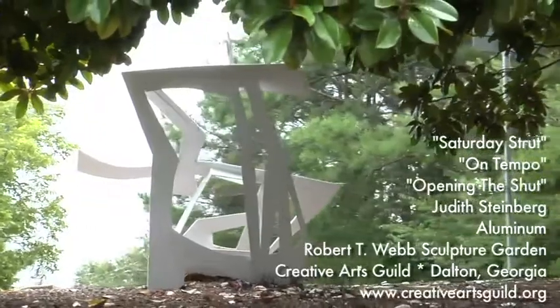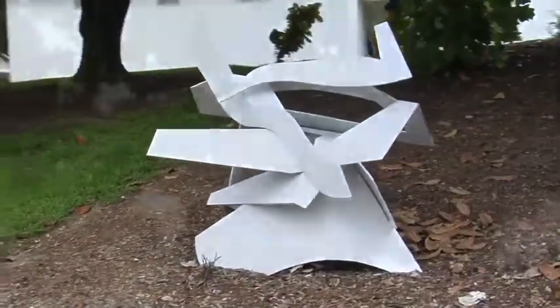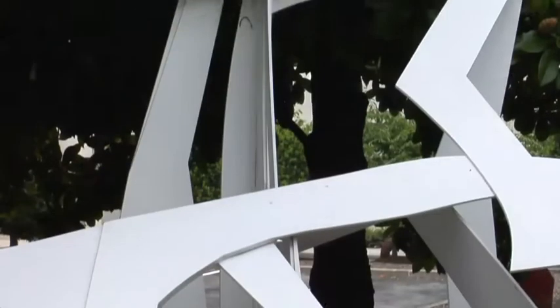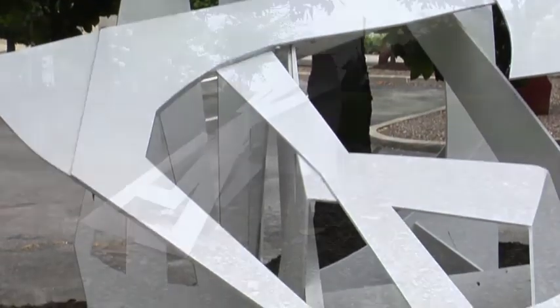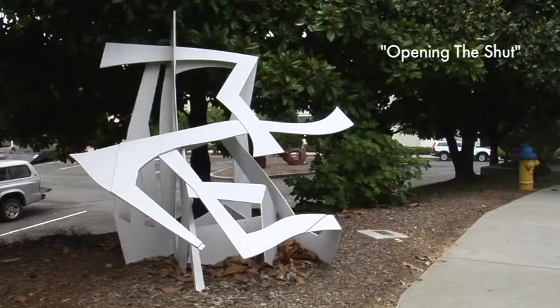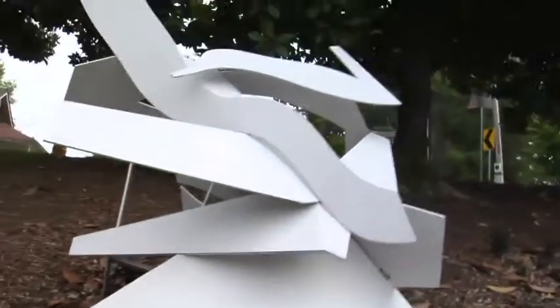Some artists use color or texture to give their ideas life. What does New York sculptor Judith Steinberg use? In her three aluminum sculptures here — Saturday Strut, Opening the Shut, and On Tempo — Steinberg explores form.